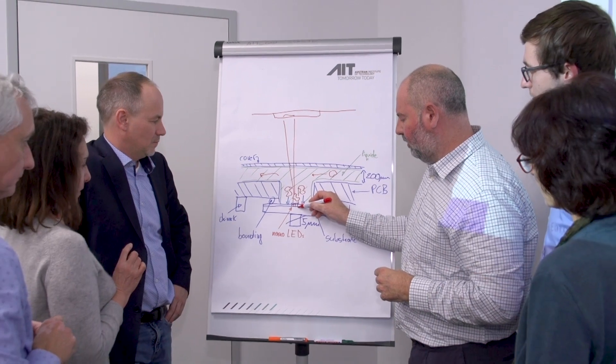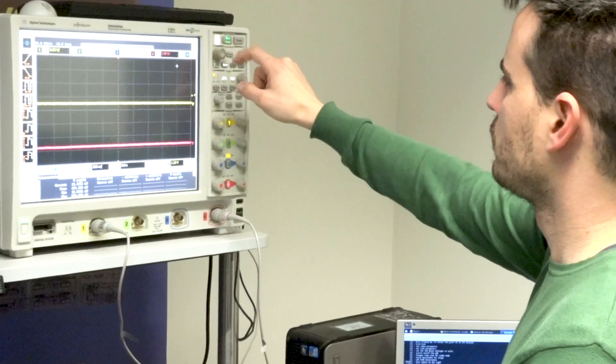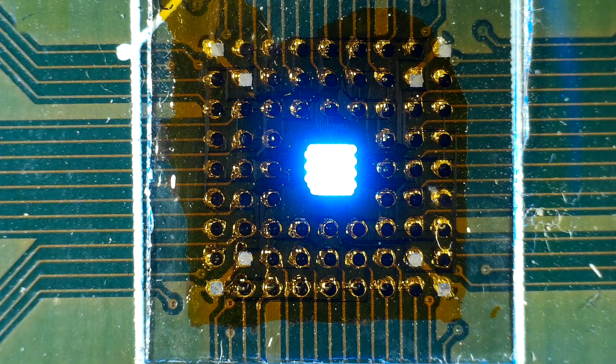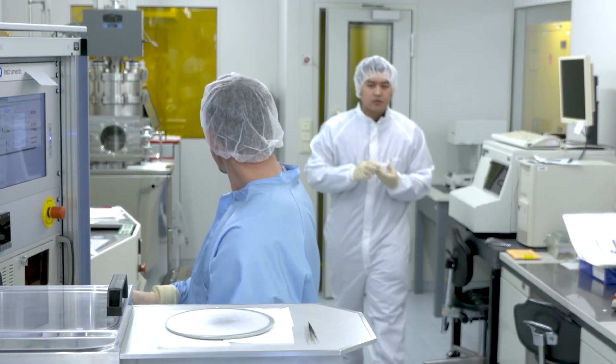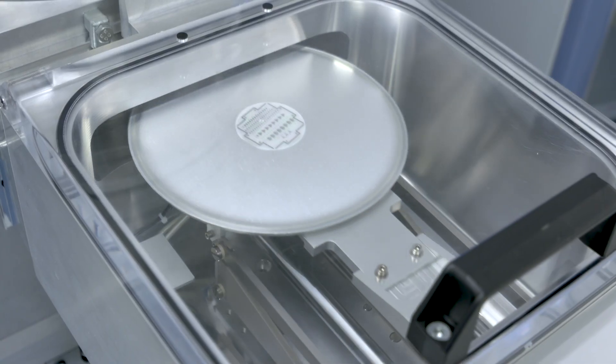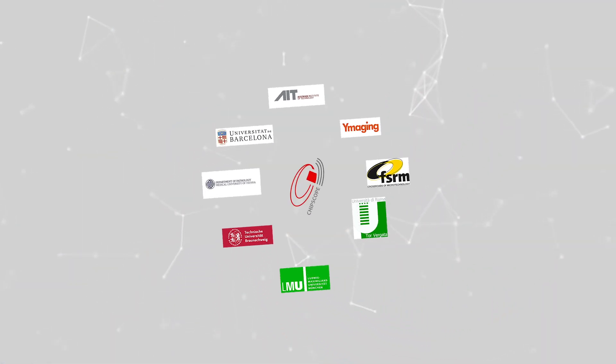The European Commission is funding a research project that will develop the first optical microscope that will fit on a chip. It will have LED light sources that are 1,000 times smaller than the diameter of a human hair. The smallest nano LED array in the world with individual pixel control capability is currently being developed in the labs working together in an international research project called Chipscope.